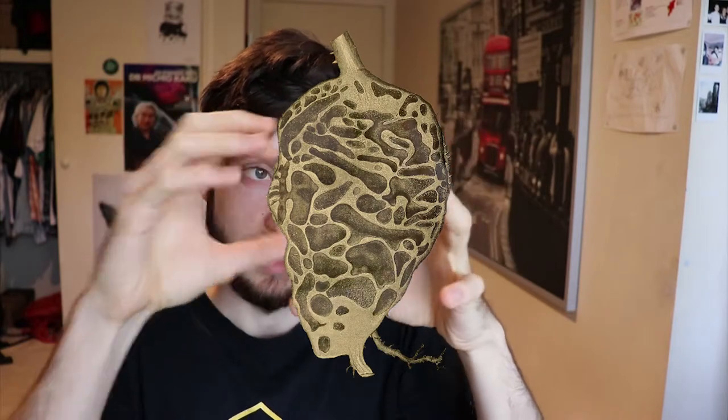One amazing example is the Myrmecodia. It's an epiphyte, so it doesn't grow in the soil — it grows up in the air. It has these bulbous stems full of hollow chambers, the perfect place for an ant colony. So rather than getting its nutrients from the soil, it gets its nutrients from the debris left by the ant colony.